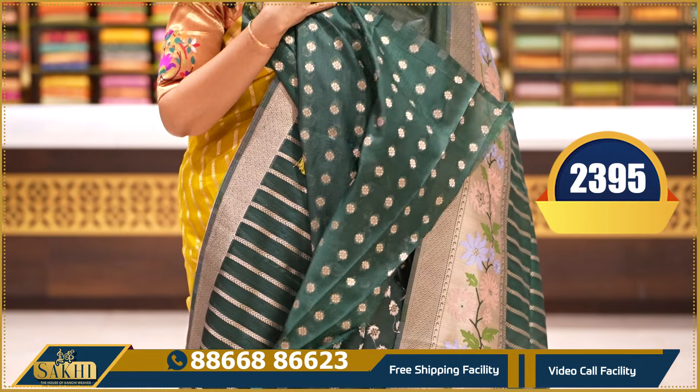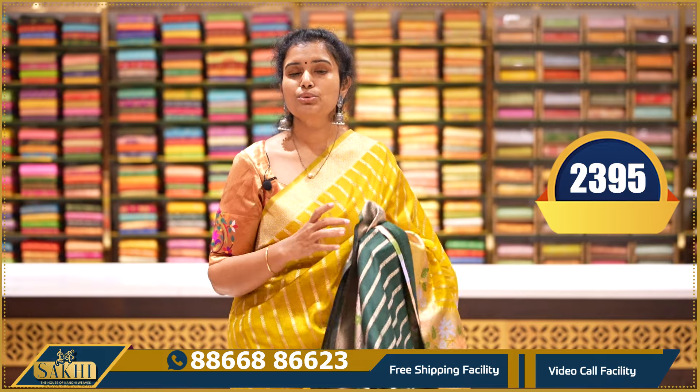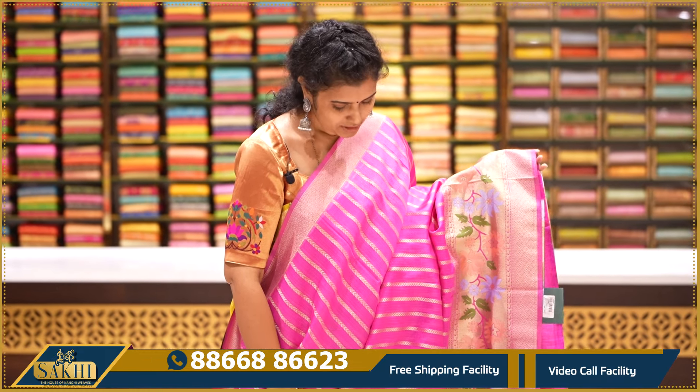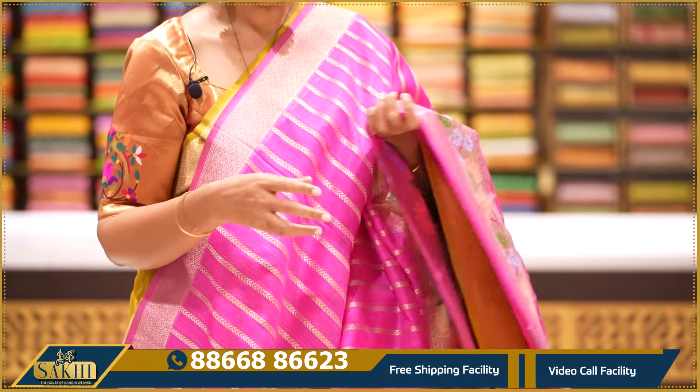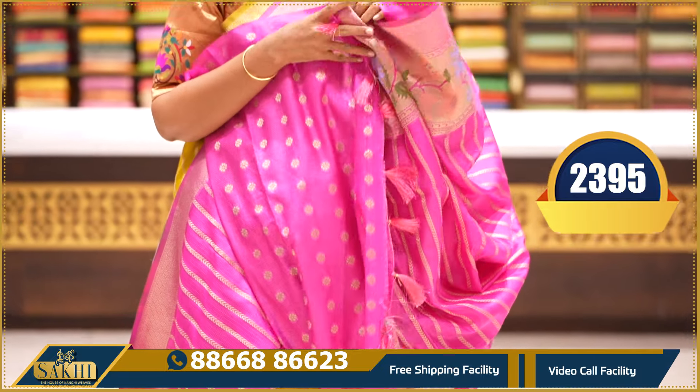I have a blouse. It's $2395. It's a beautiful pink — a watermelon pink. It's a blouse. $2395.